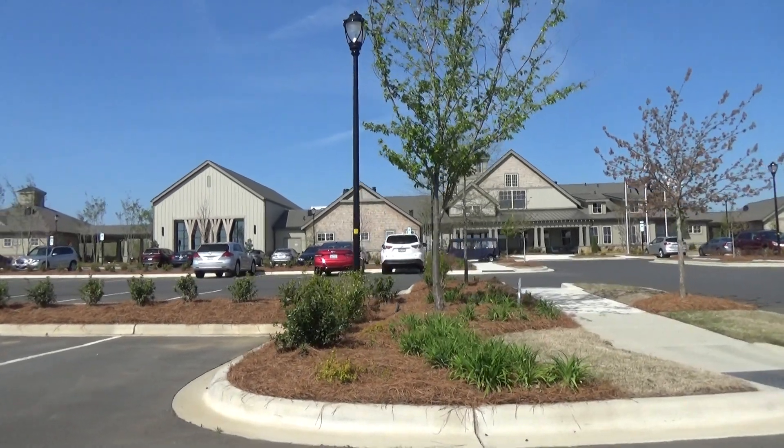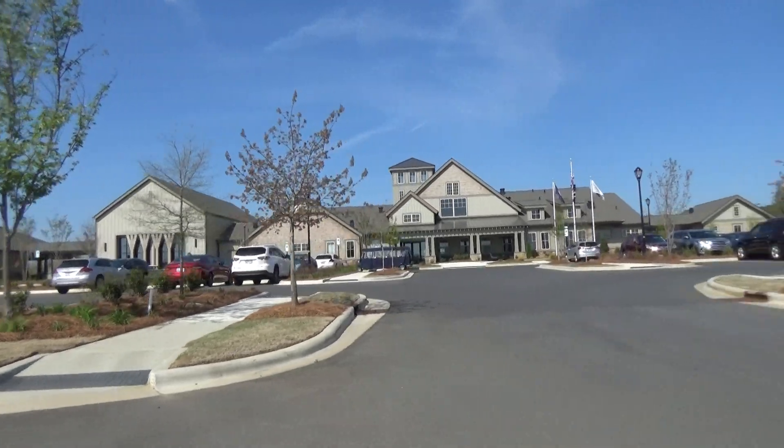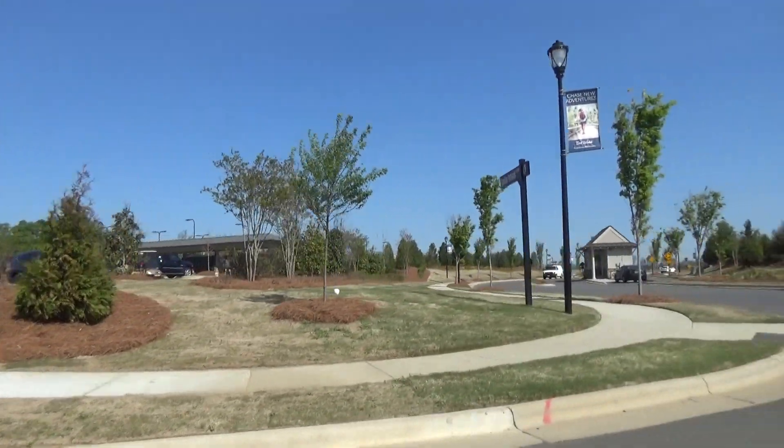Hey, it's Roger. I'm on location at Carolina Orchards from Del Webb. Their amenity center has turned out so nice. What I want to do is show you some new lots that have just been released.